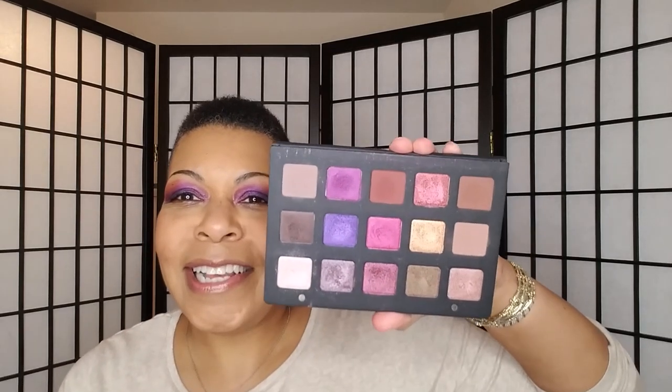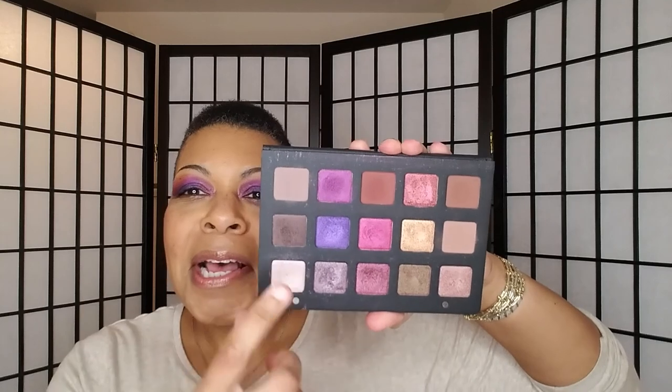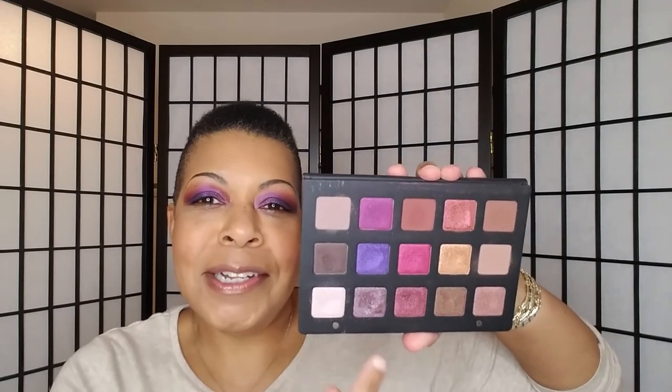I should have done this like this in the first place. I put this shade here as my crease color, this shade on the lid, and I use this shade down here at the bottom on my inner corner and towards the center of the lid — more so just like the first third of the lid. I also put that color underneath my lower lash line.